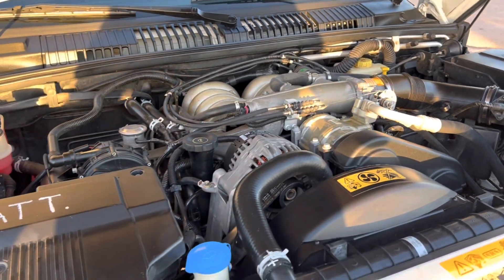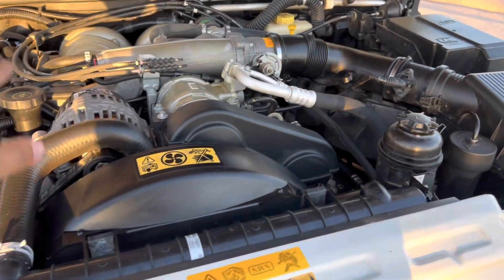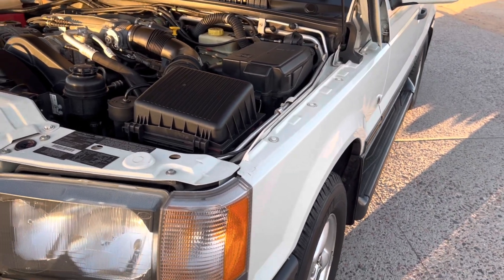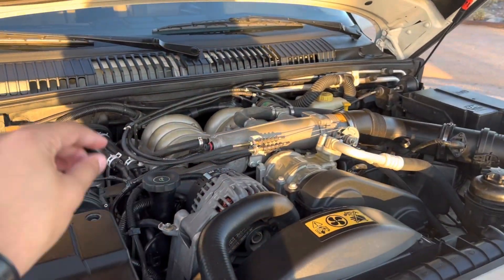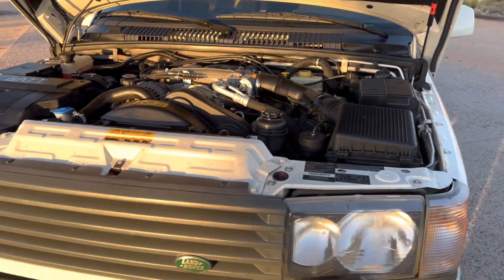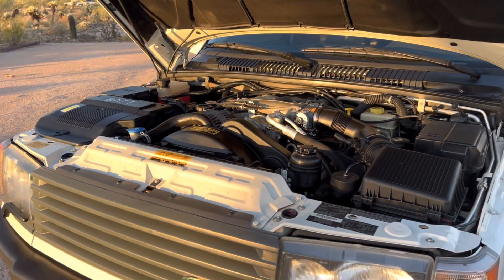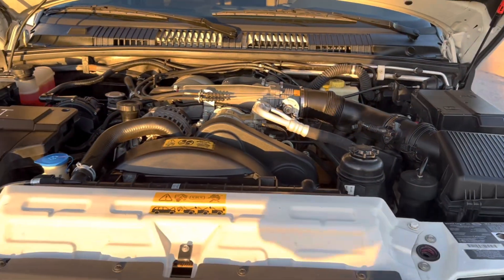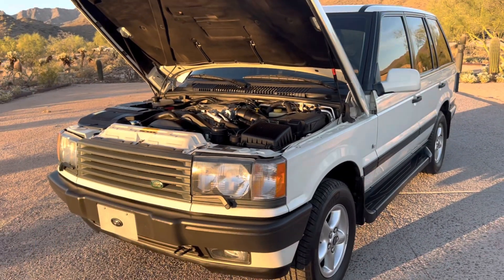This engine produces around 188 horsepower and 250 pound-feet of torque. Despite the fact that it weighs a whopping 5,000 pounds, it can cruise 0 to 60 in around 11.1 seconds with a top speed of around 115 miles per hour. It's also full-time four-wheel drive with a four-speed automatic transmission and a two-speed transfer case, making it a fairly versatile off-roader. The EPA rating is about 13 miles per gallon city and 17 highway — not the most fuel-efficient, but not terrible for an older V8. It also has a massive 24.6-gallon fuel tank, so even with a lead foot you can still get over 300 miles of range.